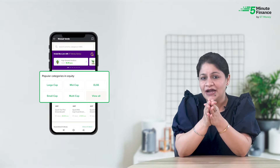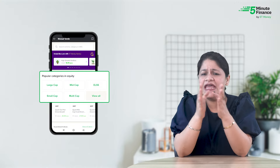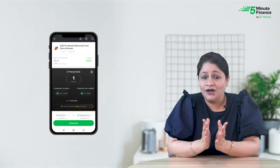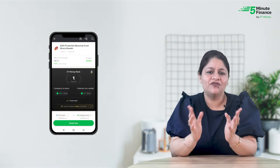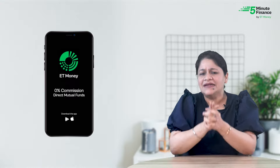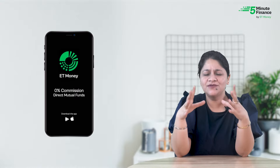You can also find a detailed 360-degree view of any fund on the ET Money app — it's like the fund's report card, telling you everything about the performance of the scheme. We hope this helps you pick your first fund, so don't wait and start your investing journey today at zero percent commissions, absolutely free on the ET Money app.